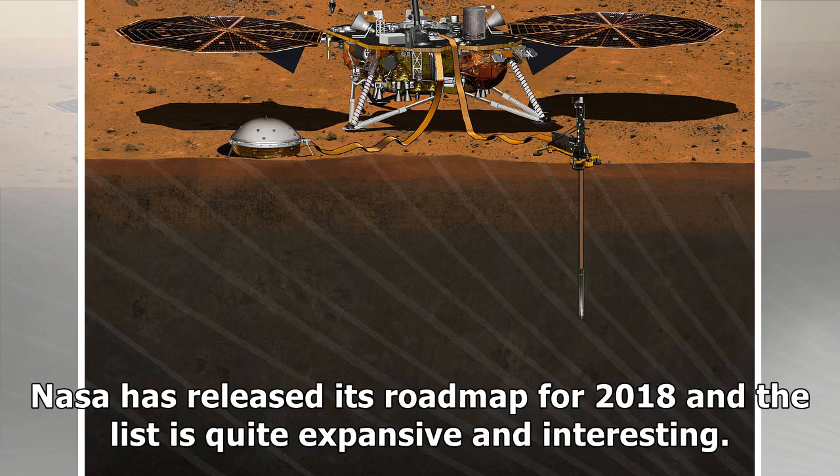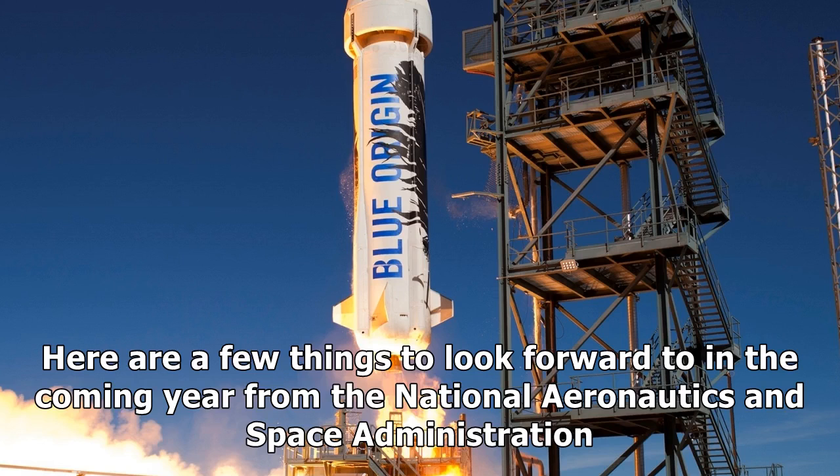NASA has released its road map for 2018 and the list is quite expansive and interesting. Here are a few things to look forward to in the coming year from the National Aeronautics and Space Administration.